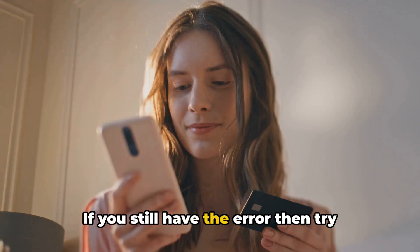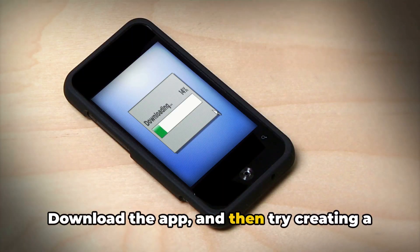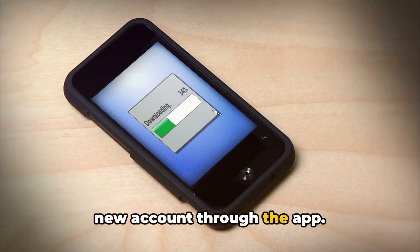If you still have the error, then try using the Venmo app instead of the web version. Download the app and then try creating a new account through the app.